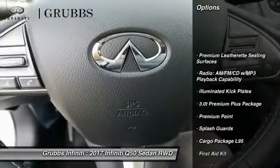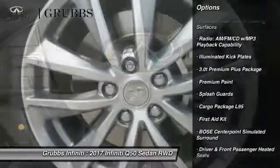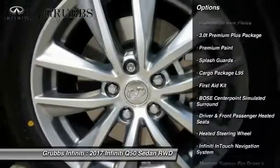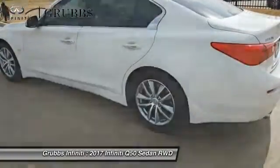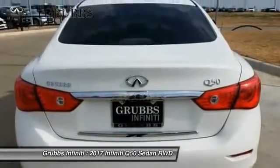Power passenger seat, traction control, remote engine start, leather-wrapped steering wheel, dual airbags, air conditioning, power steering, alloy wheels, four-wheel disc brakes, fog lights.